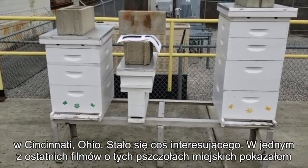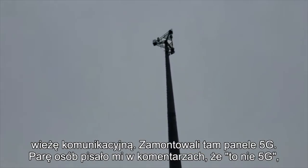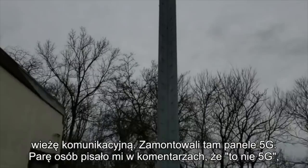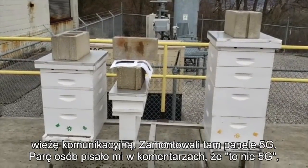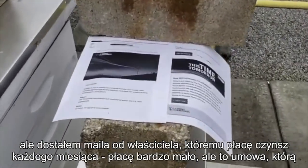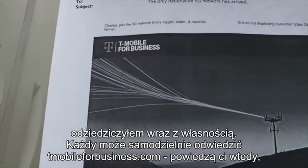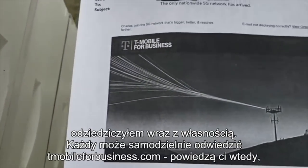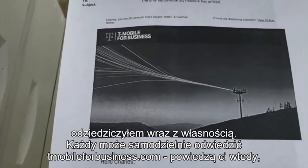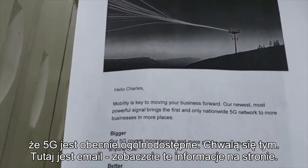What we had is something interesting. One of the last videos I did on these City Bees, we got this cell tower and they were putting 5G panels. And I had some people question me in the comments saying, oh, it's not 5G. Well, I just got an email confirmation because as the tower site owner — and they pay me rent every month, way too low, but it's a contract that I inherited with the property — anybody can go do it themselves. Go to T-MobileForBusiness.com and it's going to show you that 5G is completely available right now, currently.